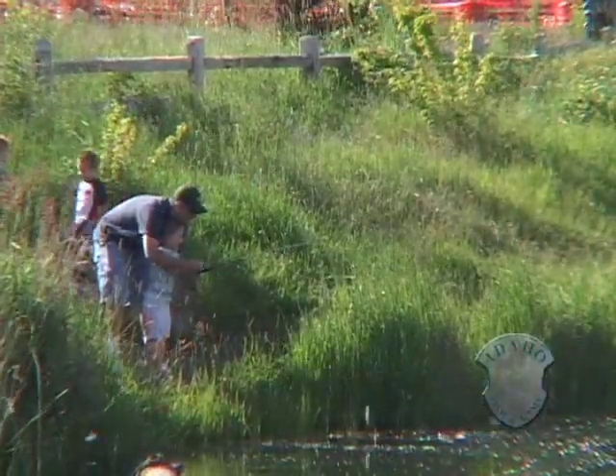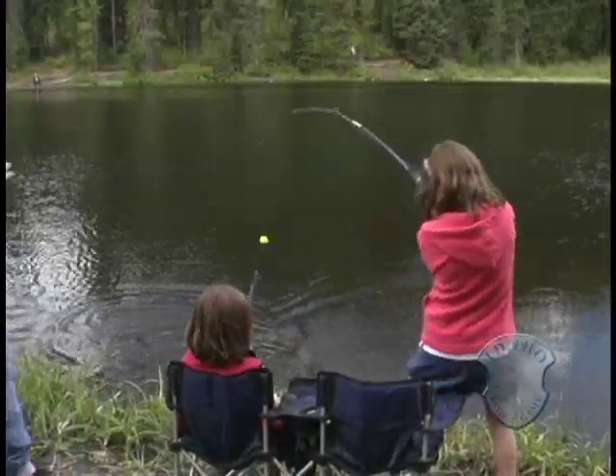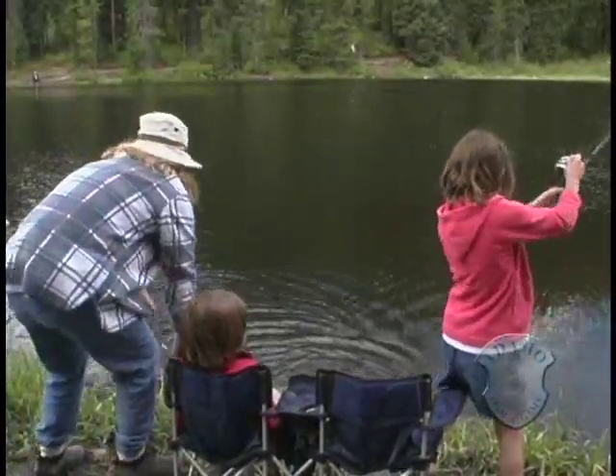By 2001, Fish and Game was stocking sterile rainbow trout. So it's really a win-win situation. We're providing for the anglers and at the same time we're conserving our wild trout that are native to Idaho. Michael Keckler, Idaho Fish and Game.